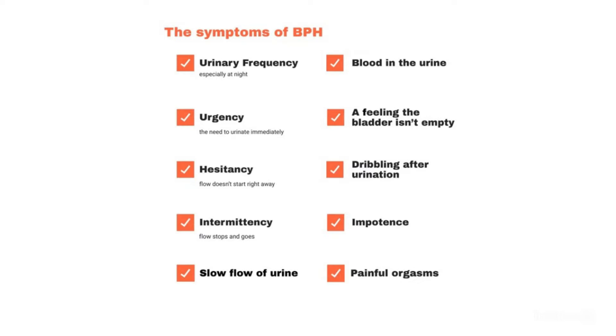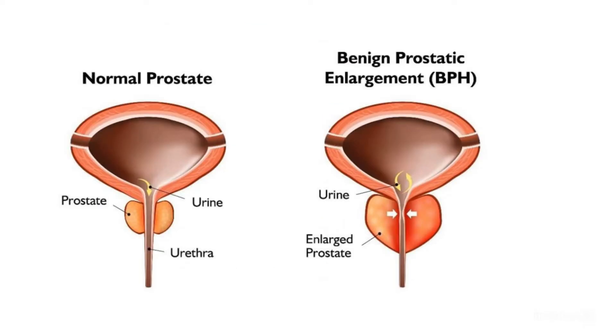Therefore, you may develop early symptoms of Benign Prostatic Hyperplasia: slowness or dribbling of your urine stream, hesitancy or difficulty starting to urinate, frequent urination, need to get up at night to urinate, pain after ejaculation or while urinating, urine that looks or smells unusual, frequent or urgent need to urinate, difficulty starting urination, and weak urine stream or a stream that stops and starts.